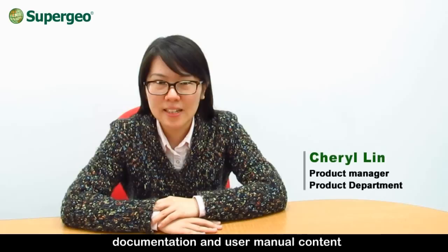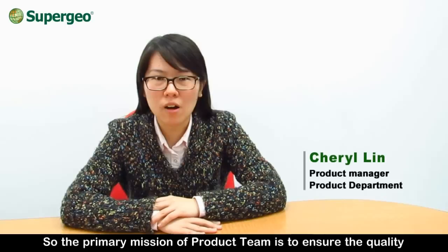Hello, I'm Geraldine. The SuperGeo product team is mainly in charge of planning and managing product schedules, software quality assurance, documentation and user manual content, and maintaining all the resources on SuperGeo websites. The primary mission of our team is to ensure the quality of SuperGeo products and all related resources. In order to provide powerful and competitive GIS software, we will co-work with the R&D team to improve the stability and quality of SuperGeo solutions.